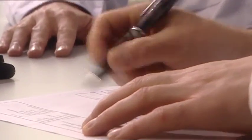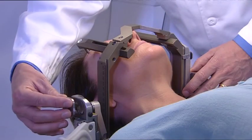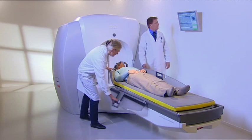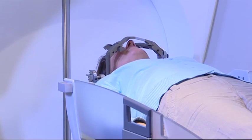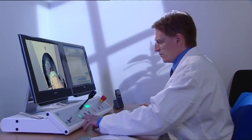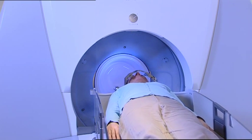Once the treatment plan is complete, the actual treatment can begin. Before starting, the doctor will explain how long the treatment will take. You will lie down on the treatment couch, and the head frame will be attached to the patient positioning system, which automatically moves the head during treatment. The number of small movements depends on the shape and location of the target. The treatment is silent and totally painless, and will last a few minutes to more than an hour, depending on the target.